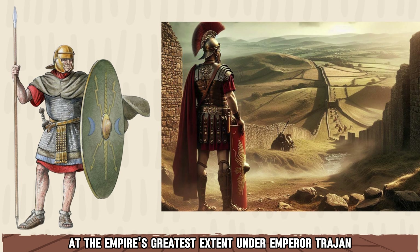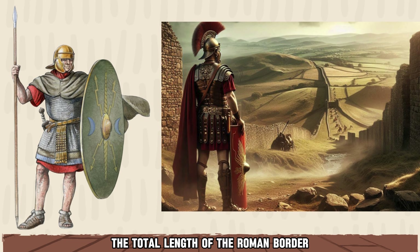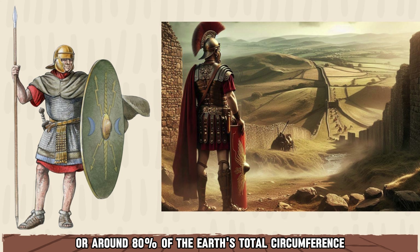At the Empire's greatest extent, under Emperor Trajan, the total length of the Roman border stretched over 32,000 kilometers, or around 80% of the Earth's total circumference.